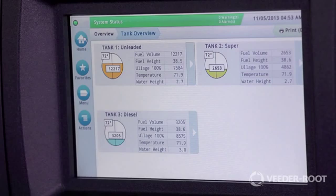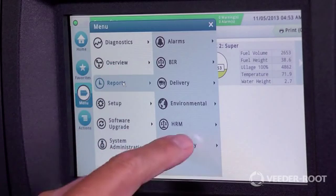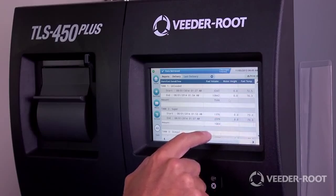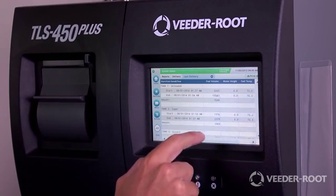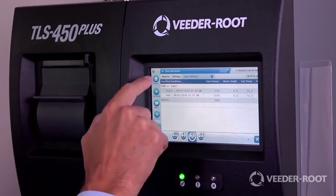Like many of our industry-leading products, the TLS 450 Plus is the combination of our learnings from busy station owners and the latest advanced technology. The TLS 450 Plus provides practical, secure solutions to common challenges, designed to improve productivity.